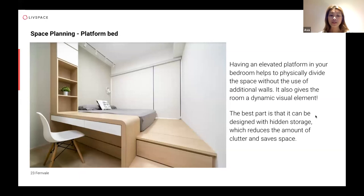For condominiums or houses with bay windows, you could create an elevated platform, using the space underneath for storing bulky items. This extends all the way to the window and allows multiple functions — such as incorporating a study table at that angle. For new condominiums where space is really limited, a platform bed is a very popular option.